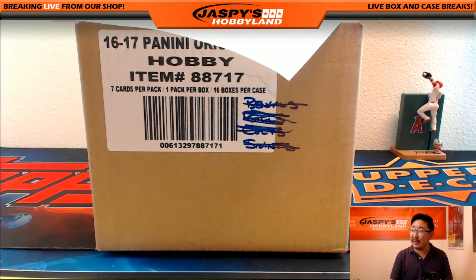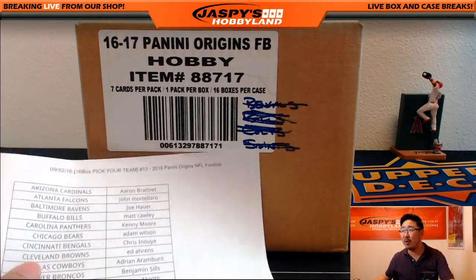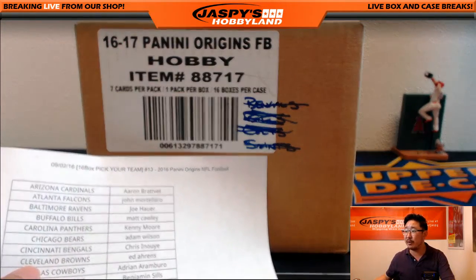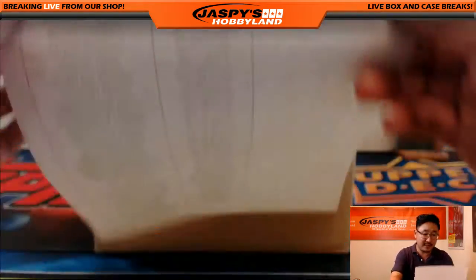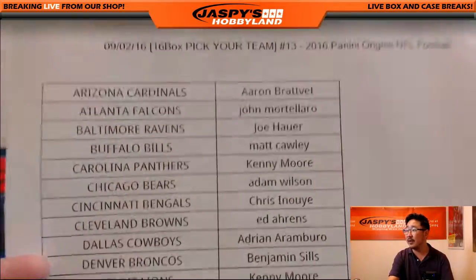Hi everyone, Joe for Jaspi's Hobbyland here. We're about to pop open another full 16-box case of Origins football. Big thanks to all the folks who filled up break number 13 — Pick Your Team number 13 on the website, JaspisHobbyland.com. And here we go.